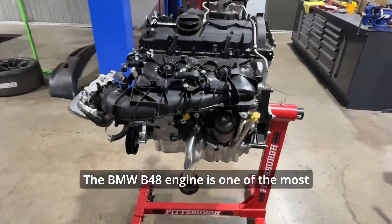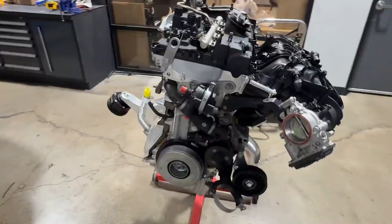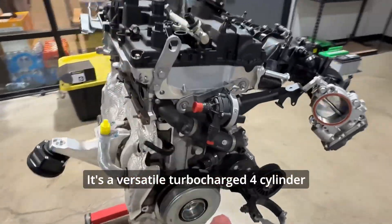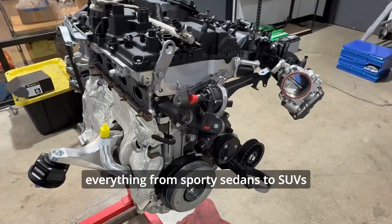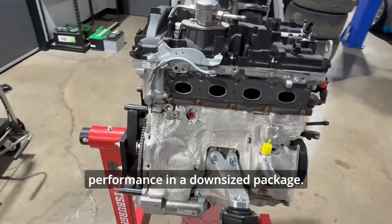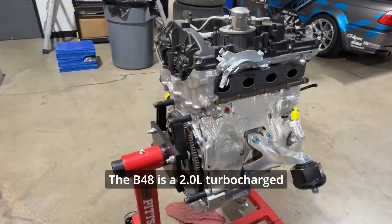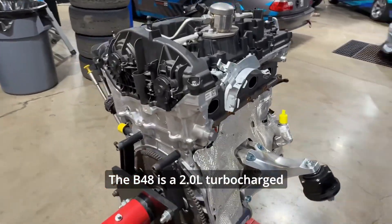The BMW B48 engine is one of the most important modern engines in BMW's lineup. It's a versatile turbocharged four-cylinder engine that powers everything from sporty sedans to SUVs, and it's part of BMW's push towards efficiency and performance in a downsized package. Here is everything you need to know about the BMW B48 engine.